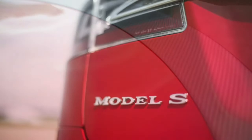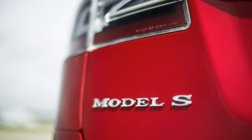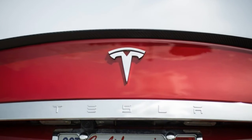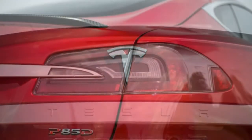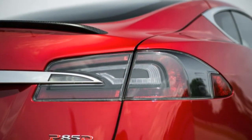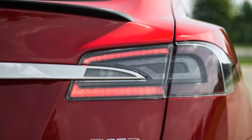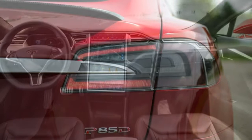Tesla's Autopilot isn't flawless, but compared with the systems from Mercedes-Benz and BMW, it does a better job of staying centered in its lane, tracking around bends, and allowing the car to cruise for longer periods without driver input.